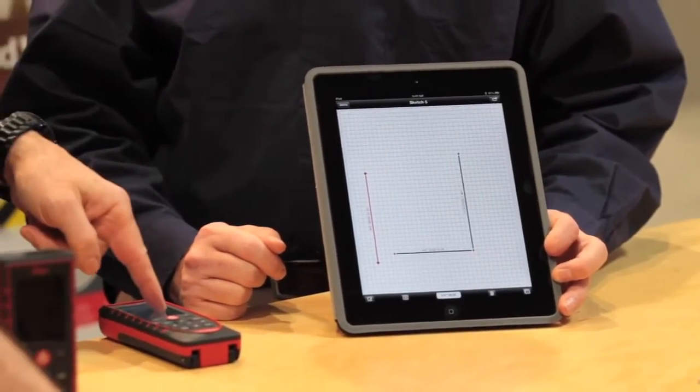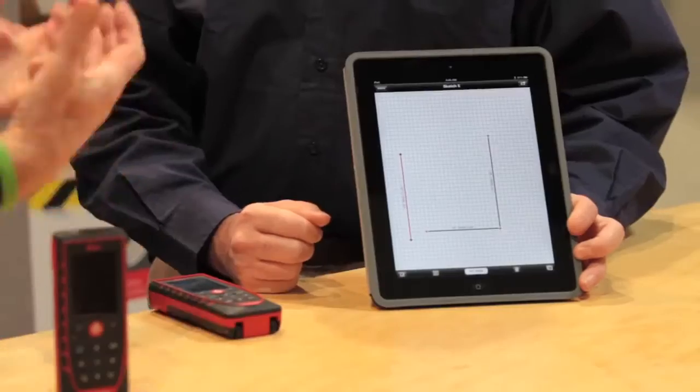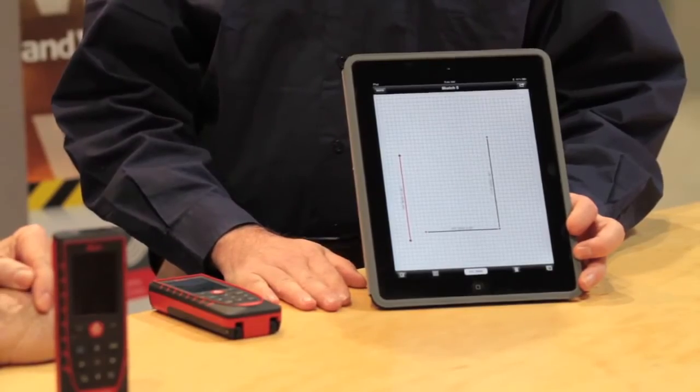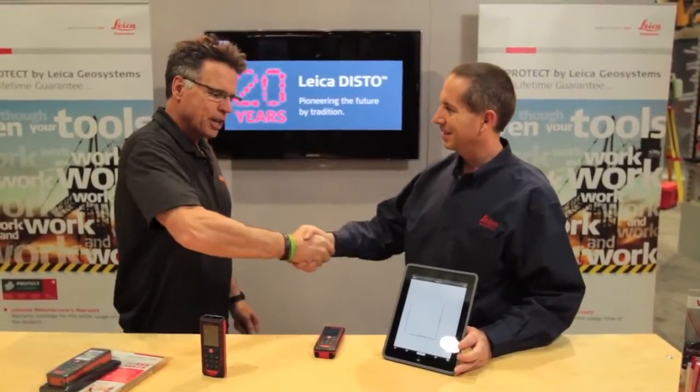A lot of people carry Android-based tablets — what about compatibility? The e7500i was designed to work with iPad and Apple technology. Leica's 330i and D8 products work with Android technology, as it requires different classes of Bluetooth incorporated into each product. As for price, it will be released mid-March 2013 at $599.